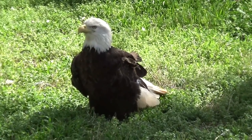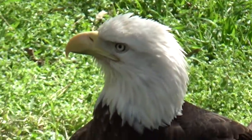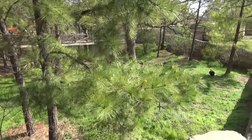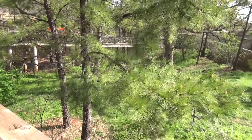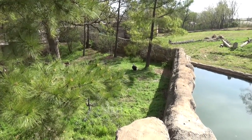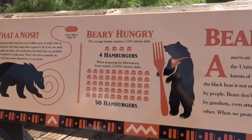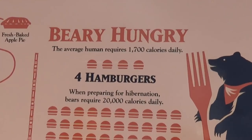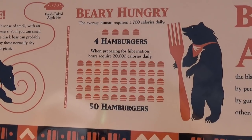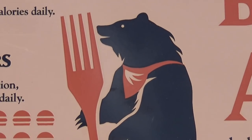A salute to all nations, but mostly America — and for a bald eagle, a ton of room over here. This is the most room I think I've ever seen in a zoo for an eagle. Molly really enjoyed this sign about the black bears and how much they eat: the average human eats four hamburgers a day, but if you're a black bear you'd eat 50 hamburgers. I also love the clip art of the bear with a giant fork.